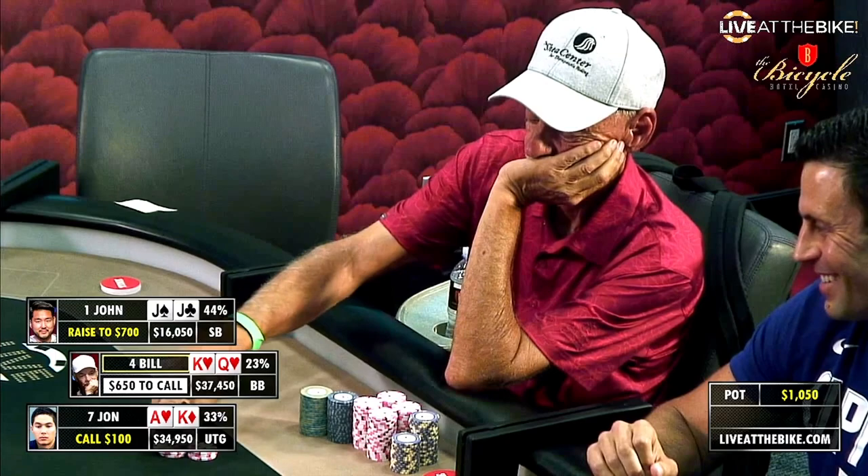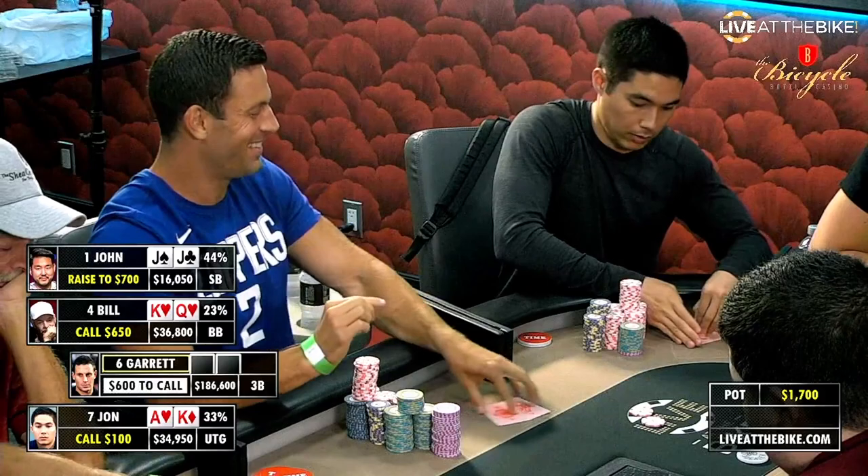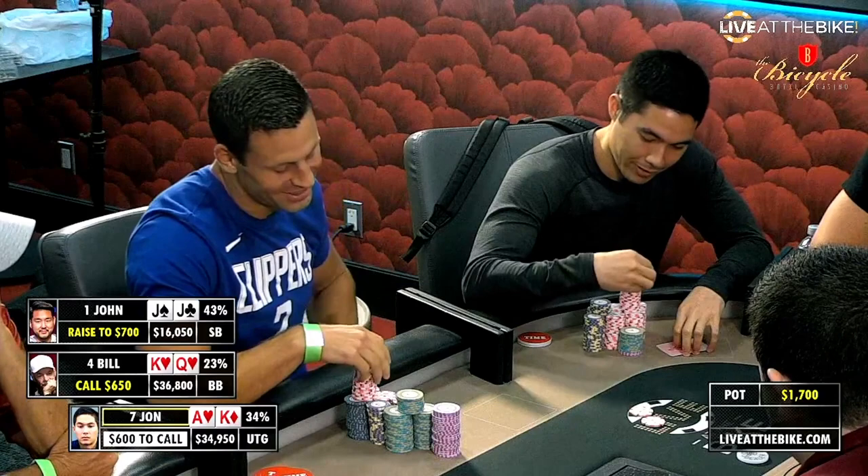We're going to see another big hand right off the bat because John Cohen and Johnson are at it again. Here's my revenge — John Cohen said it best: revenge time.